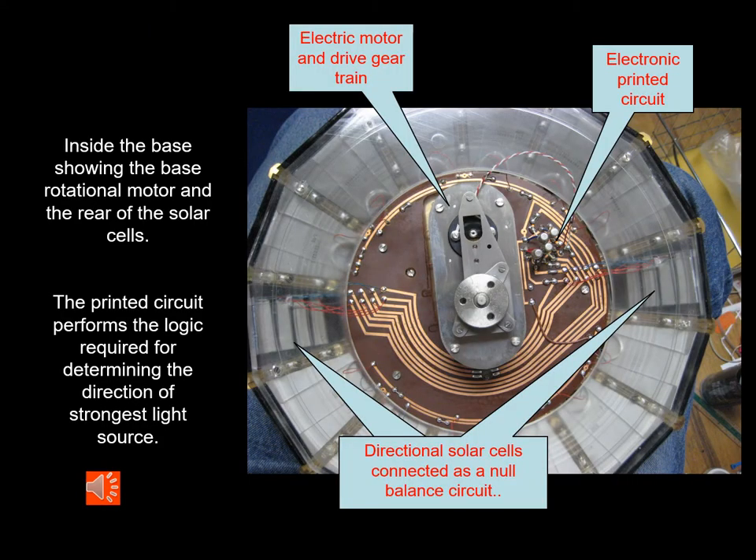This is the base with the cover removed. We can see the back of all of the solar cells in the array around the base, and the two directional solar cells on opposite sides. In the center we can see the electric drive motor and gear train, and an electronic printed circuit showing the copper tracing and some of the surface-mounted capacitors, resistors, transistors, and diodes. It was only in 1956 that this type of printed circuit was developed — here's an early application, again aided by the space race.